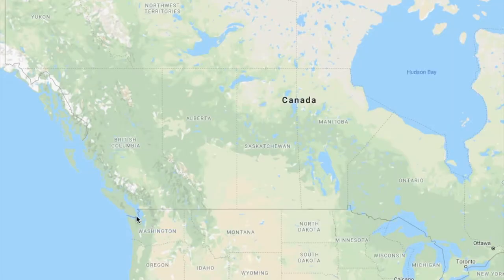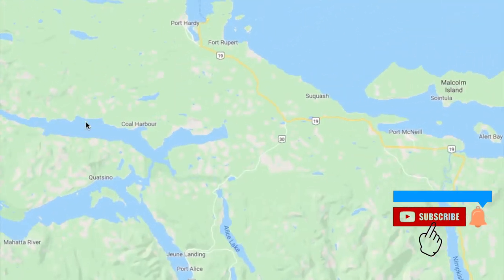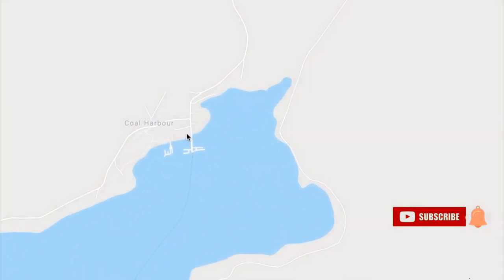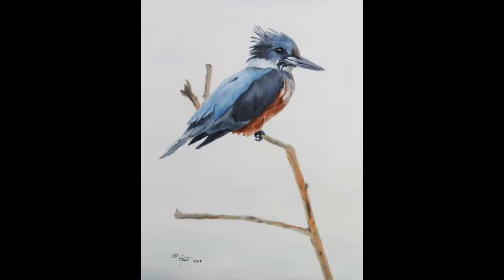While out exploring Coal Harbour in the northern interior of Vancouver Island, BC, Canada, I came across this kingfisher in the mist. I was so fascinated because I had no idea we had kingfishers in Canada. I'm from the prairies, and up until now I had only seen them in Florida, so I thought this was cool. And that's how this painting was inspired.